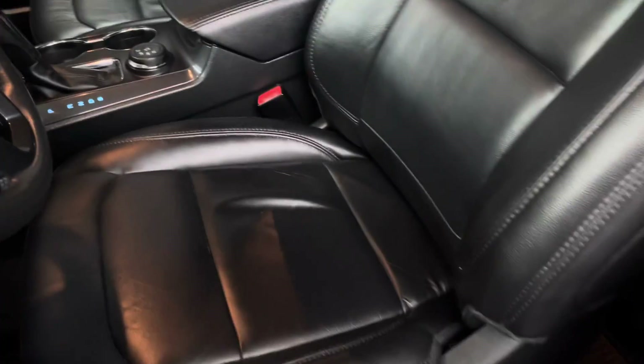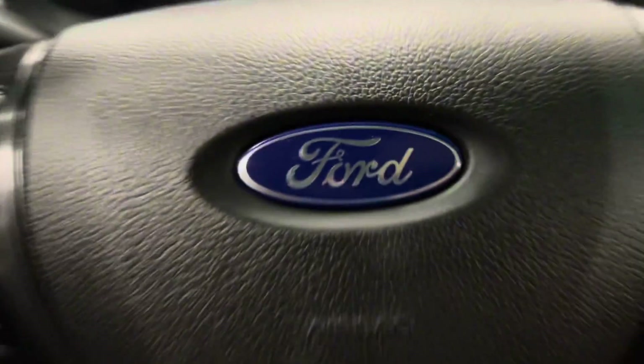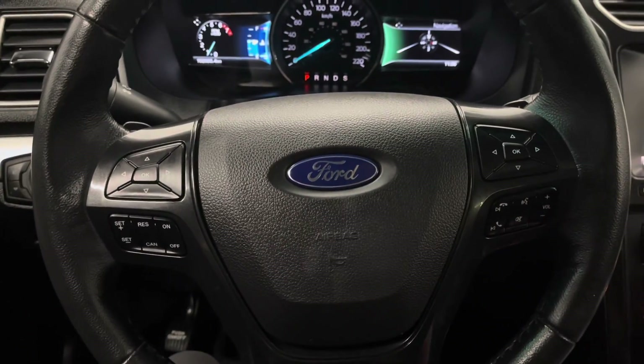You have black leather interior throughout with an 8-way power driver's seat. You have a leather-wrapped steering wheel with controls for your multi-information display.